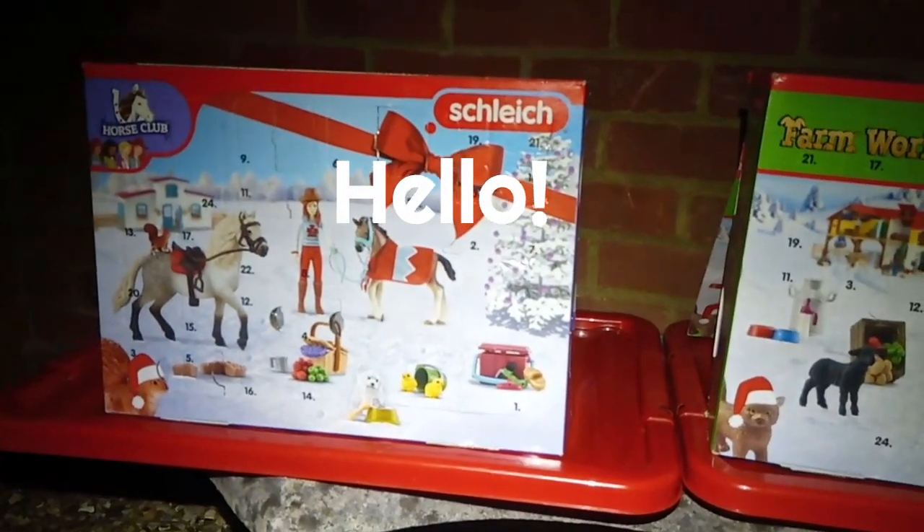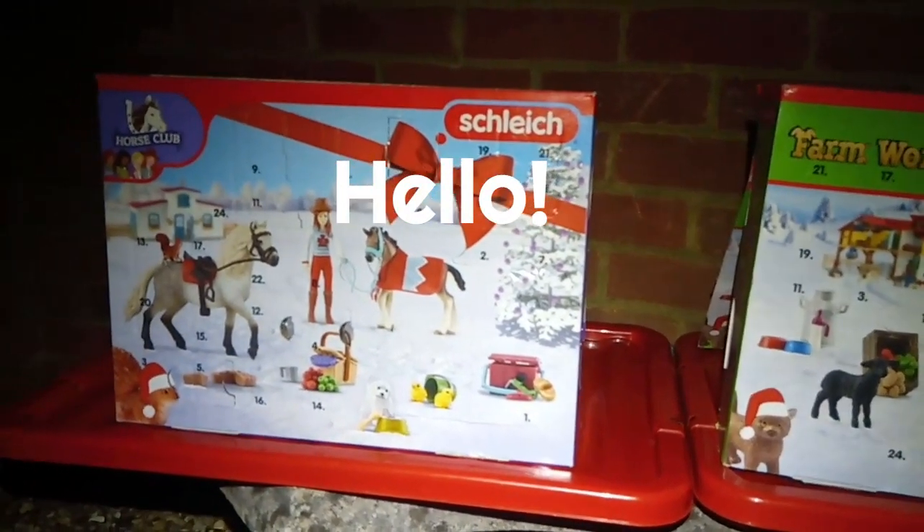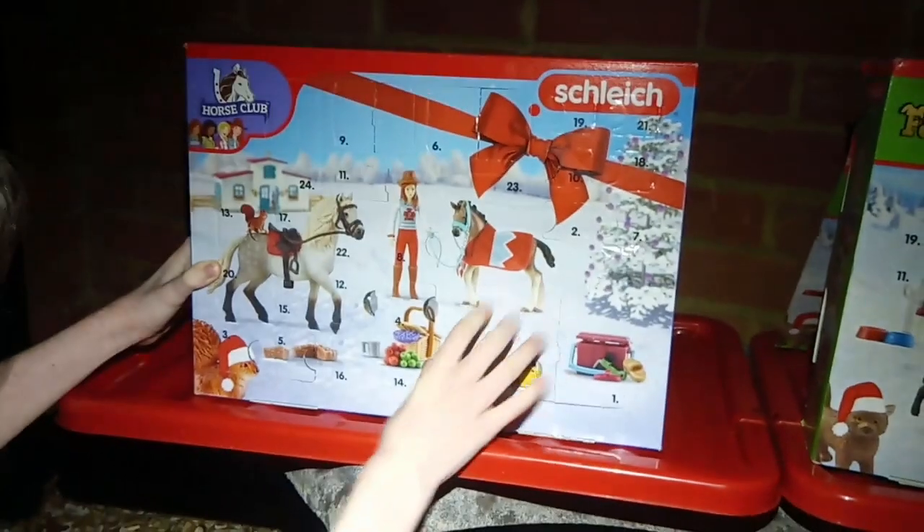We haven't watched the video again. I'm not sure when I'm going to — I might save it as a special treat for the last door, or hopefully sooner. But today we're opening day 14.